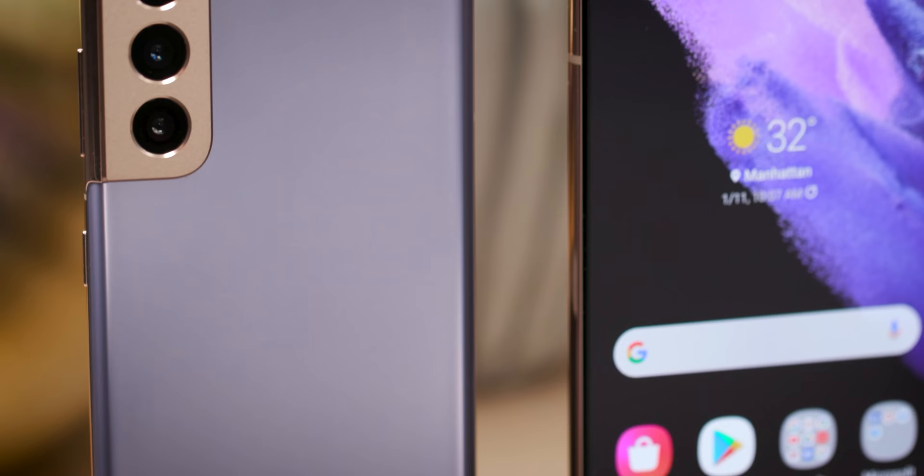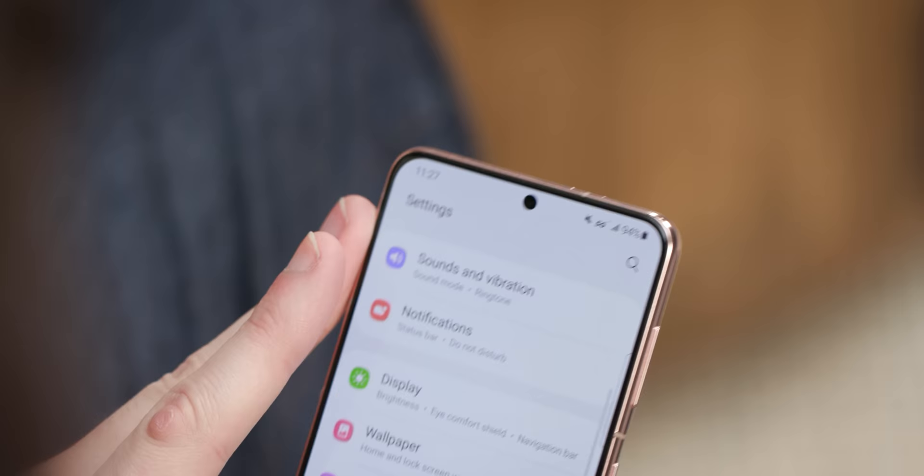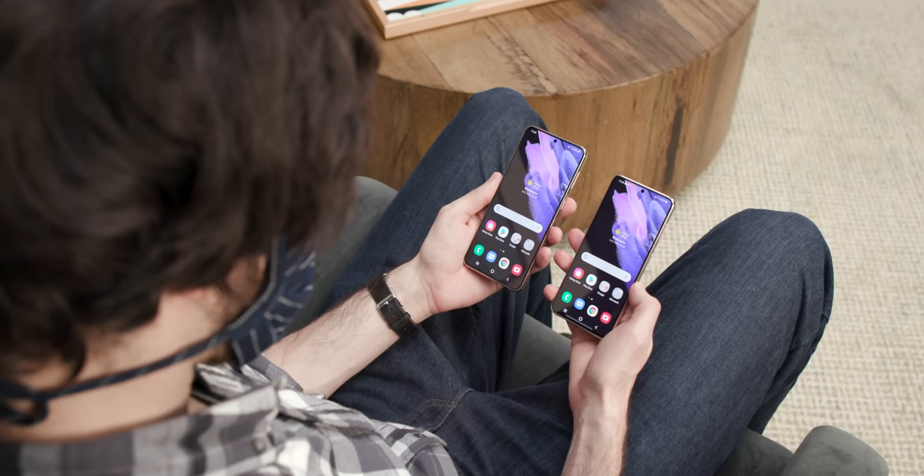At least head-on, the S21s do broadly resemble their predecessors, with edge-to-edge OLED displays, hole-punched cameras, and the same 6.2-inch and 6.7-inch screen sizes — although, again, they're flat panels, not curved. Flip it over, though, and you'll see some differences.